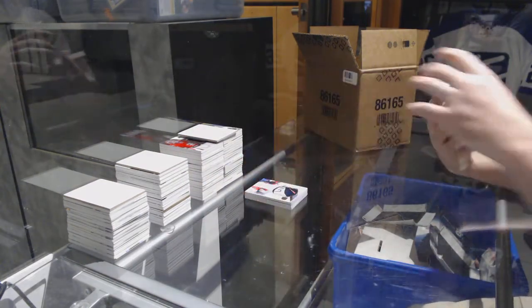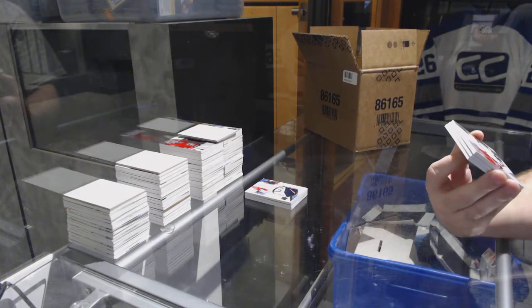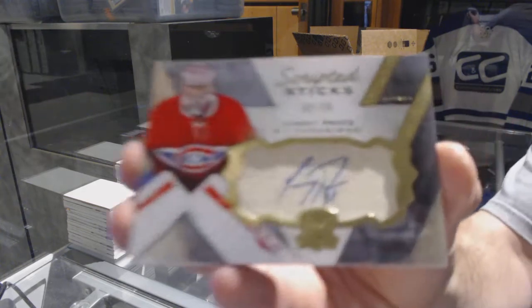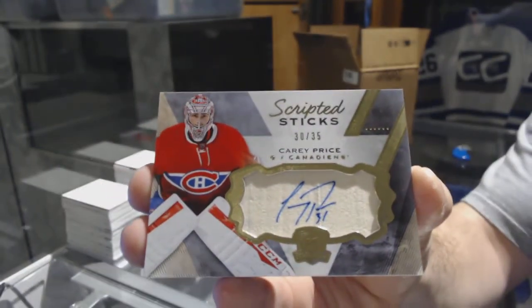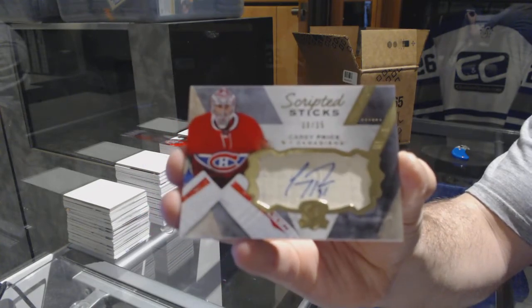Number 30 of 35, scripted sticks for the Montreal Canadiens — Carey Price. 30 of 35. Is anyone shocked about that? I missed it by one again.